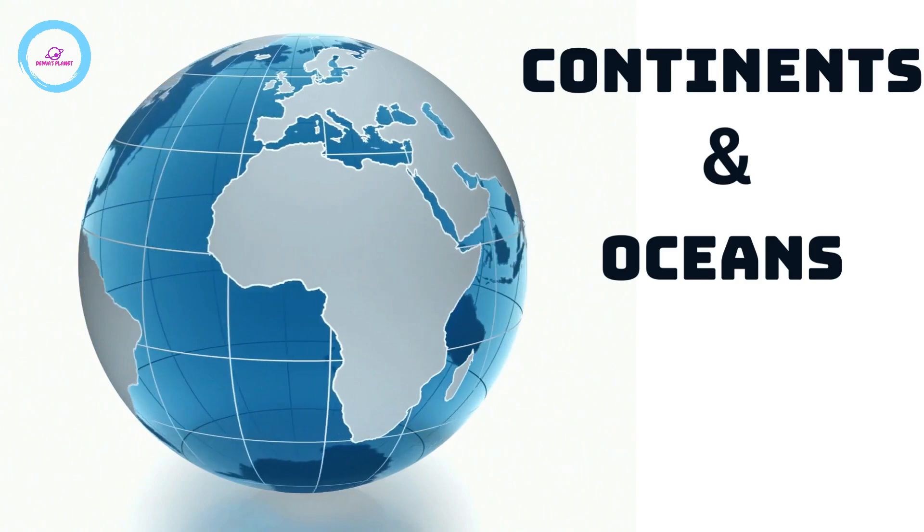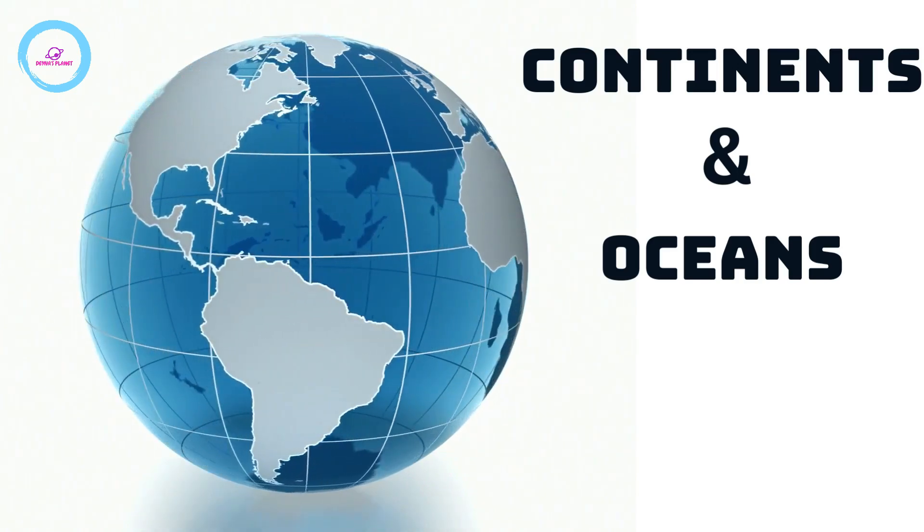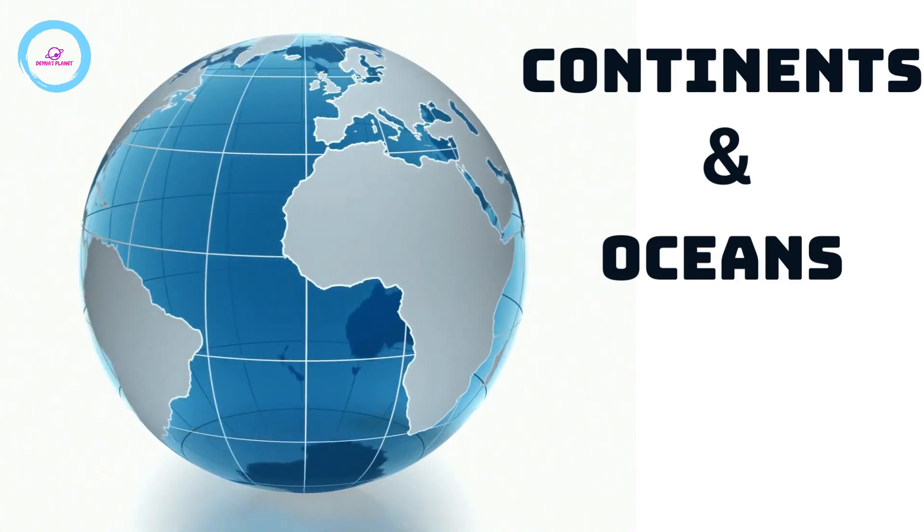Hello everyone, welcome to Dana's Planet. Today we are going to learn about continents and oceans. Let's dive in.